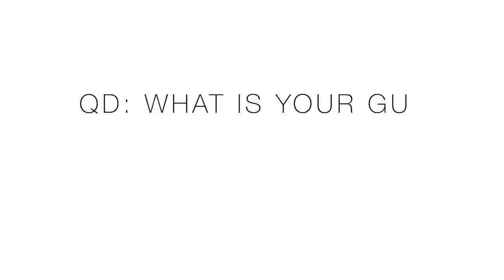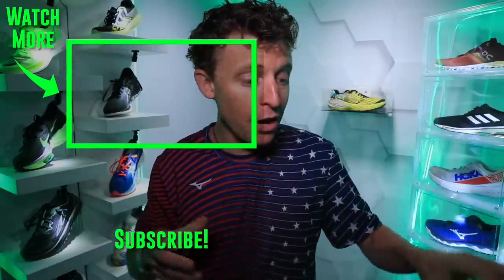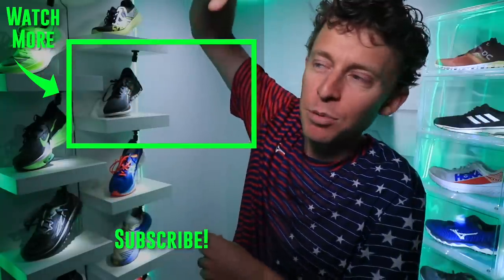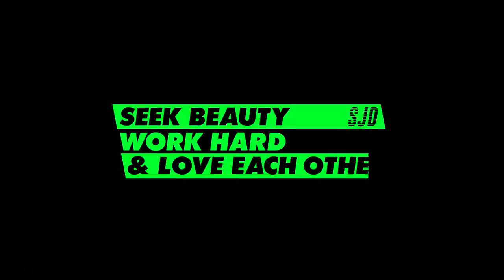Question of the day: what is your gut telling you about the 2020 marathon racing season? I'm getting a lot of messages about Boston happening or not, messages about London, and even New York City in early November. Berlin appears to be off the table. Let us know down in the comments what you think about the 2020 marathon racing season, because it impacts the AlphaFly a ton as far as how many shoes they might be selling. Thanks for watching. We'll toss it back to the first impression vlog from about four to six weeks ago. Onward and upward — seek beauty, work hard, and love each other. See you tomorrow.